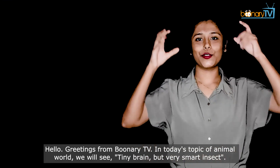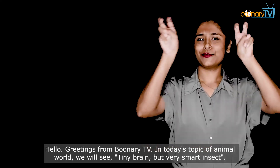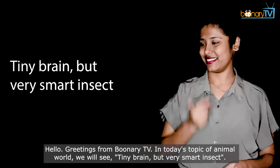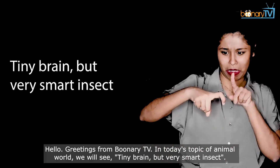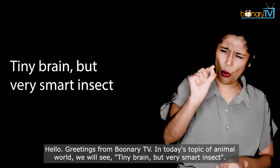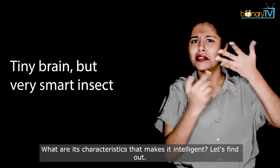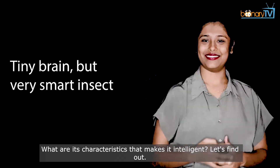Hello, greetings from Boonari TV. In today's topic of animal world, we will see a tiny brain but very smart insect. What are its characteristics that make it intelligent? Let's find out.